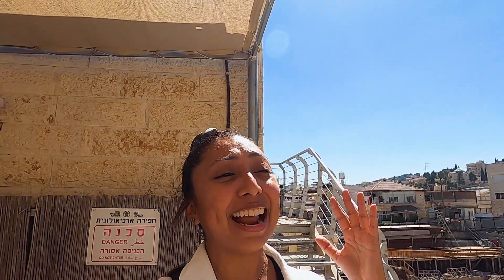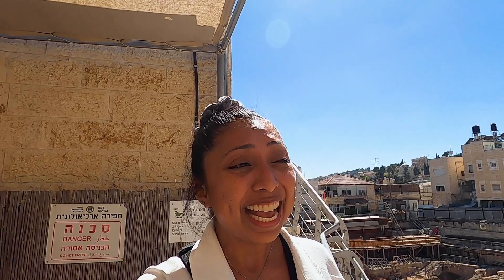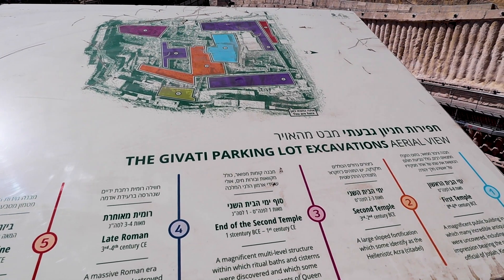We have made it to our next location — the Givati parking lot excavation. This is a spot that most tourists miss, and one you certainly do not want to skip. The excavations here started in 2007 and they have discovered things from the Roman era to the Byzantine era. It used to be a parking lot, and with your ticket to the City of David, you actually get to come in here and see the excavations taking place live before your eyes. That is worth the ticket alone — to see history in the making being discovered.